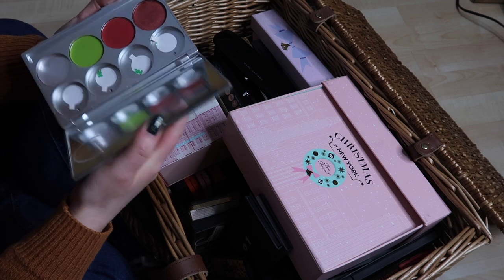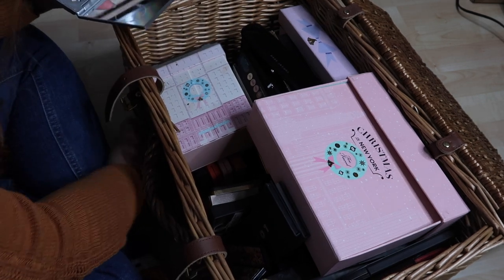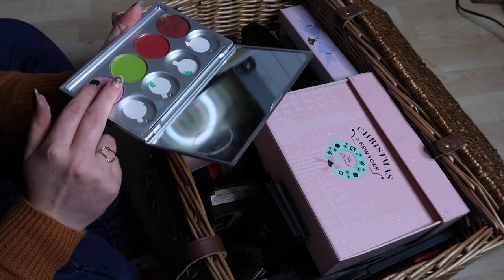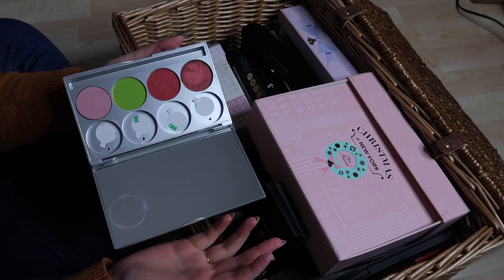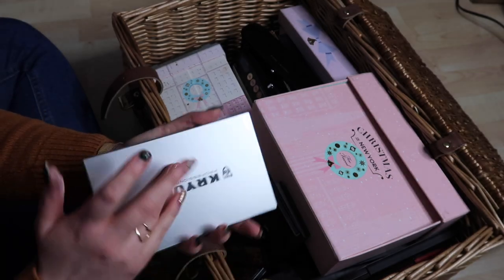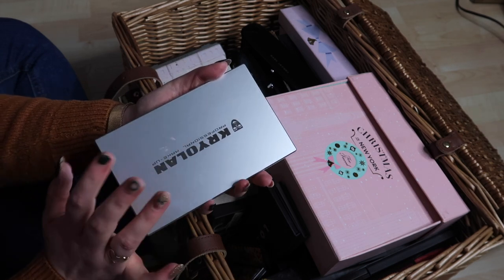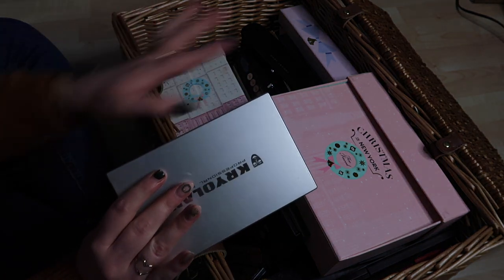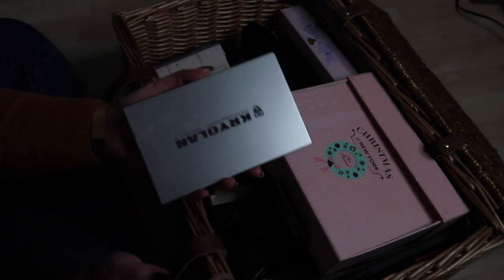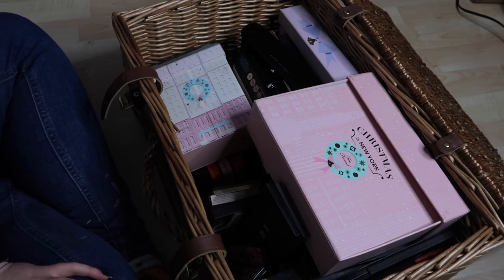These aren't actually a palette — they're all single shadows from Kryolan, and one has literally fallen out of the pan. I never reach for these so I'm just going to say goodbye to the whole thing, even though technically these are single shadows. It lives in with my palettes so we'll talk about it here.